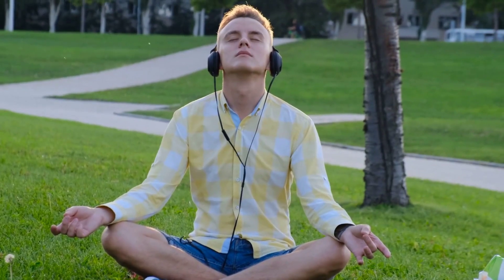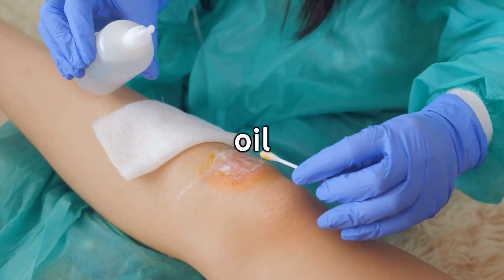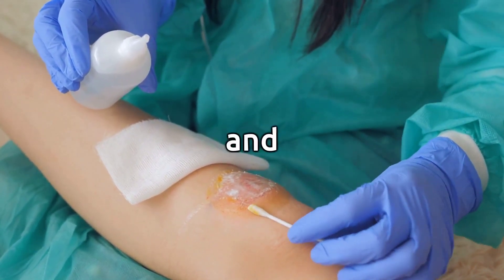Wound Healing. The anti-inflammatory and antimicrobial properties of castor oil may contribute to its ability to support wound healing. It can be applied to minor cuts, scrapes, and burns.